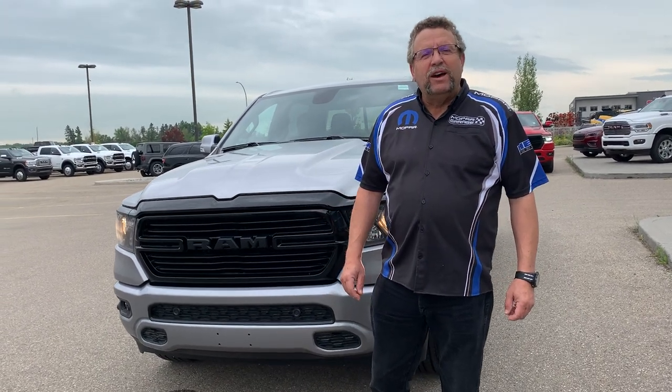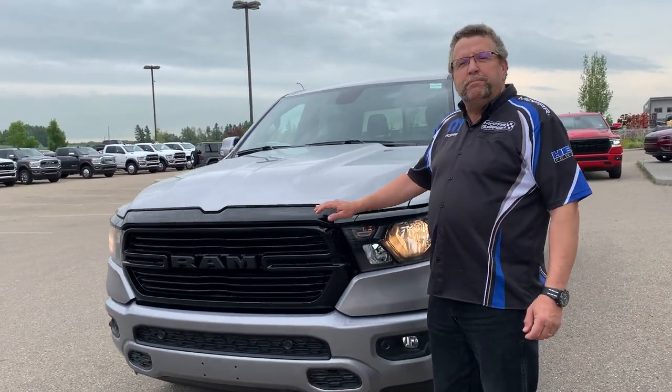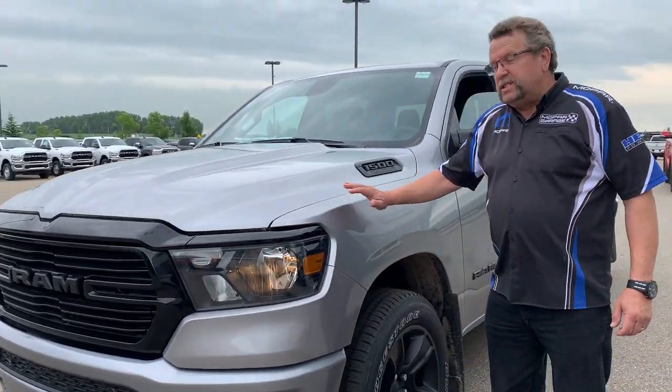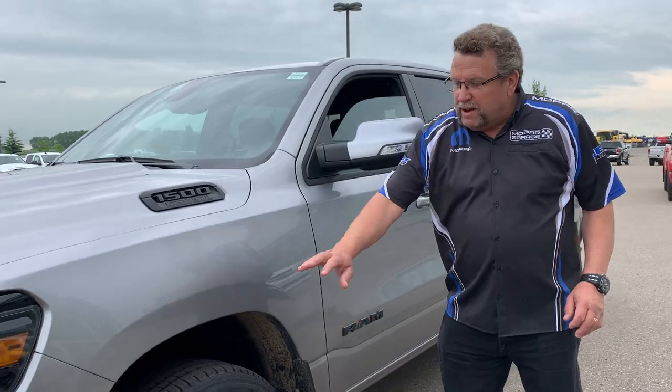Hey everybody, Steve McFarland here from Mountain View Dodge. What I have here is a 2020 Bighorn Night Edition. I love the black grill — this one's built silver with the black, black rims, and front sensors.